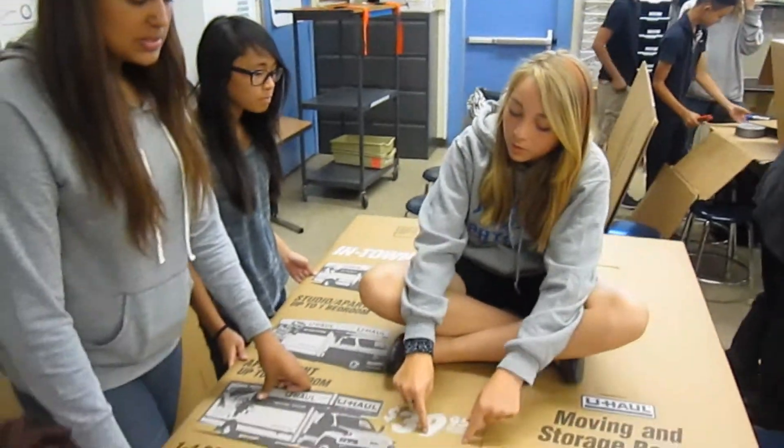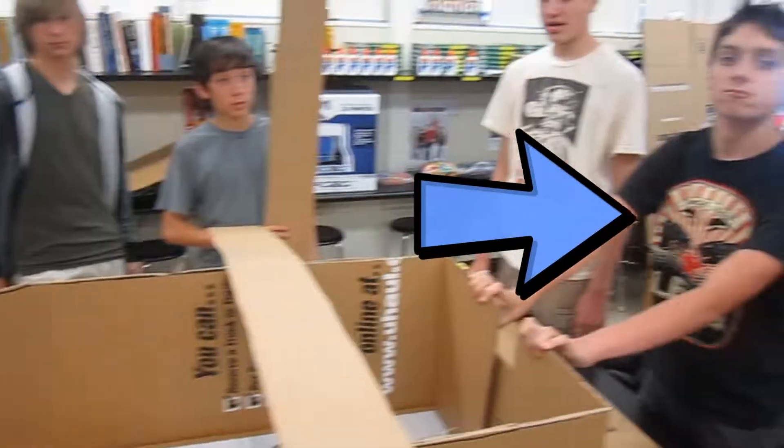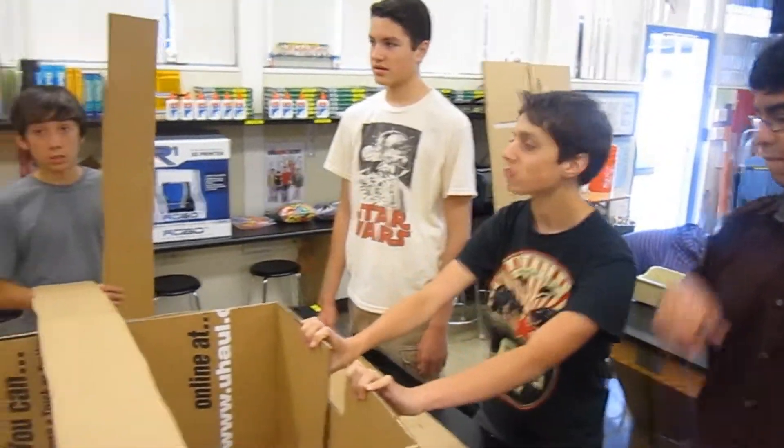Let's take this inside, shall we? Here we show planning, building, and do whatever that is. I think we better head to the raceway.